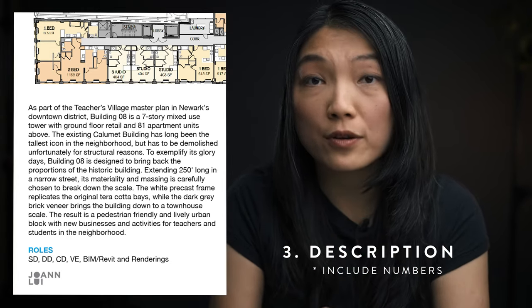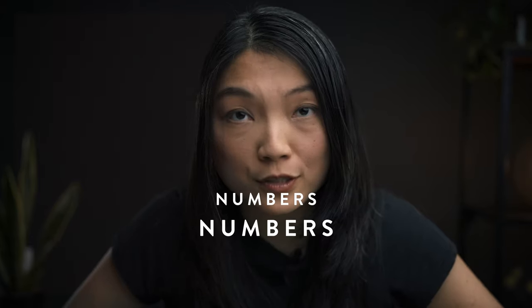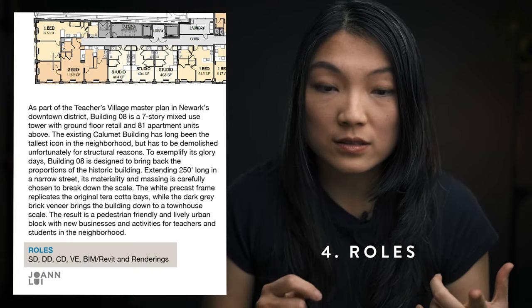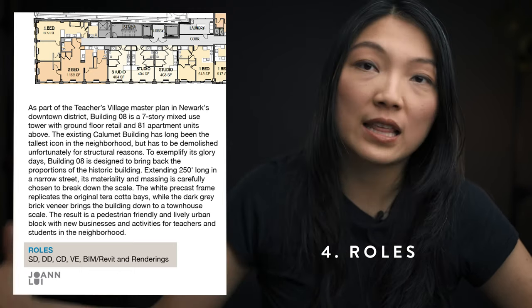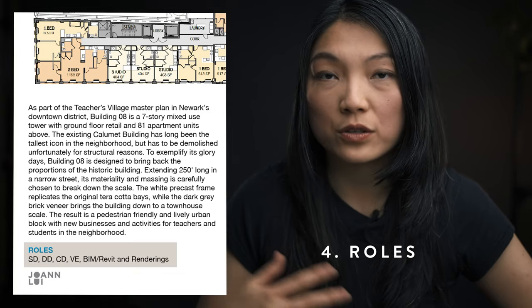Remember when you're writing about your projects, your responsibilities, and your achievements — include numbers, numbers, numbers. Under the description, I think this is really important: I like to give credit where it's due. I have a role section where I write down every single thing I've done for this project. For this project I worked on SD, DD, CD, and VE. I was actually the only person that did BIM and Revit on this project, and the renderings. I write down what I've actually done, so I'm not taking credit for everything. When you're applying for a job, they can clearly see what you know how to do and what you don't.